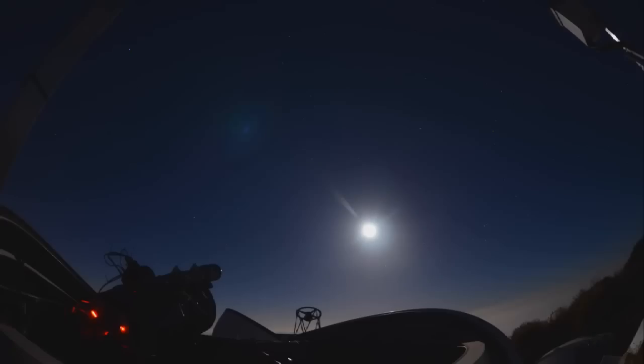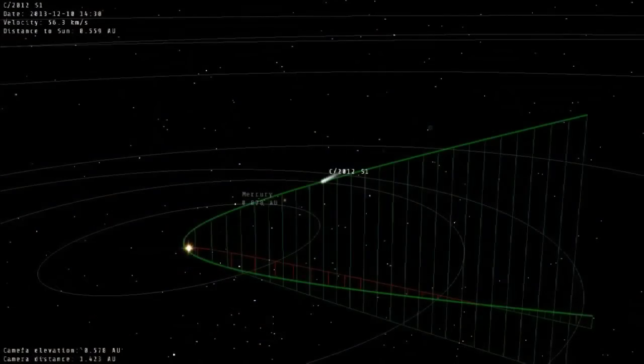Comet ISON is now only 10 days away from its close encounter with the sun on the 28th of November — what astronomers term perihelion. You can see on this orbit diagram it's slowly approaching and it speeds up the closer it gets to the sun, speeding up until it really gets slingshot around the sun, traveling at enormous speed. This long-awaited event has been anticipated by hordes of both professional and amateur astronomers around the globe for the last year.